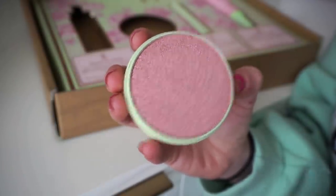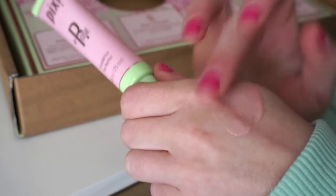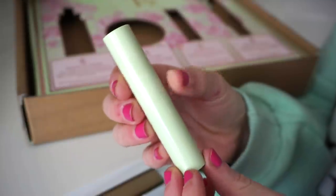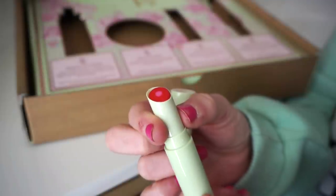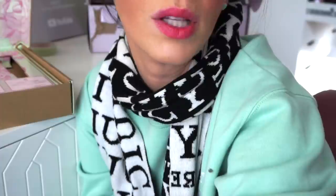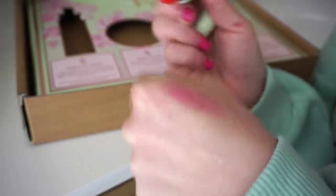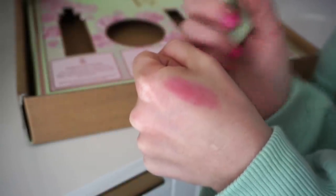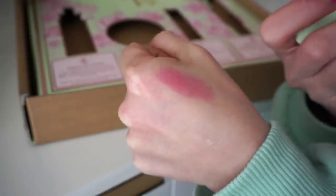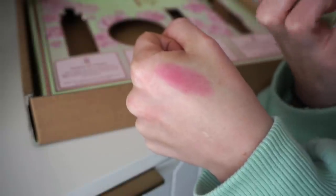Next we have the Radiance Perfecter — this rose-infused enhancer helps blur and brighten skin for a fresh finish, packed with ceramides to keep skin nourished and hydrated. Then the final item is a lip nourisher, a lip balm treatment that leaves a hint of tint and softens with rosehip oil and vitamin E. It's a gorgeous red color that gives just a baby hint of color. The formula is a little stiffer but as you work it into your lips you feel more of the nourishing feel.